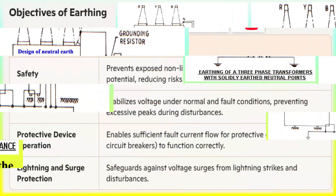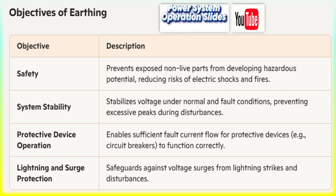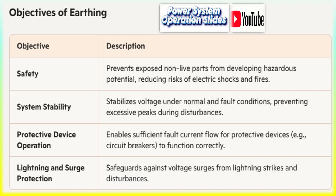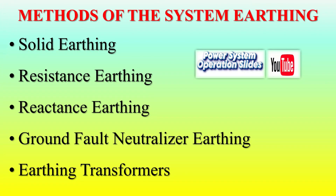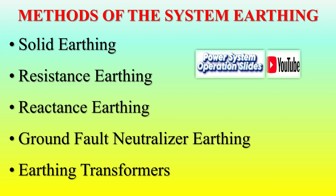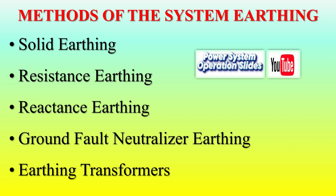Methods of Earthing: Different methods of earthing cater to varied system requirements. Solid earthing — direct connection to the earth, providing a simple and effective grounding solution. Resistance earthing — employs resistors to limit fault current, reducing the risk of equipment damage. Reactance earthing — incorporates inductive elements for controlled grounding. Ground fault neutralizers — special systems for suppressing arcing grounds in electrical networks. Earthing transformers — creates neutral grounding points, particularly useful in transformer configurations.